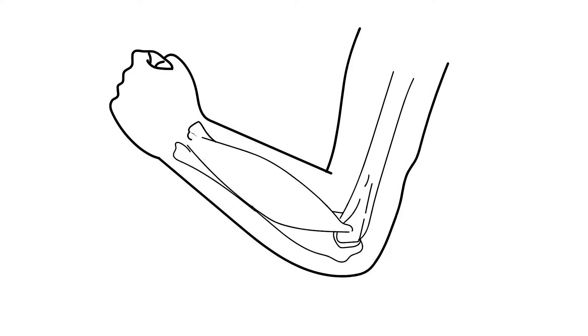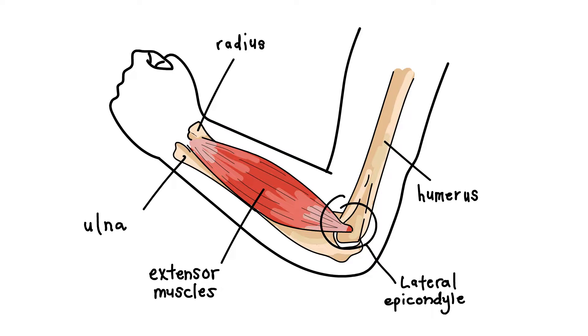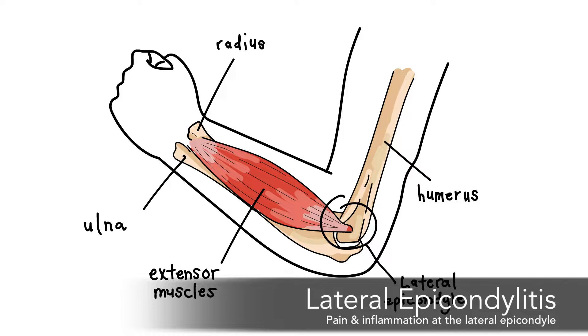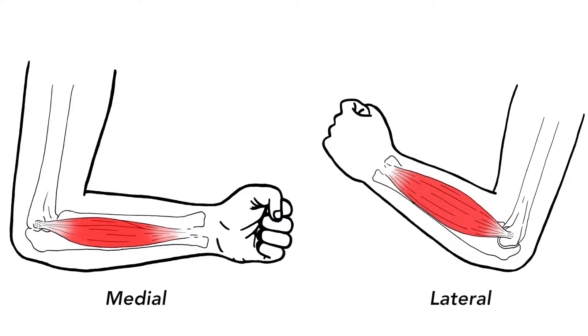On the outer or lateral side of the elbow, there's a bony prominence called the lateral epicondyle. This serves as the insertion point for the extensor muscles. Injury to the extensor muscles, specifically the extensor carpi radialis and extensor digitorum muscles, results in pain and inflammation at the lateral epicondyle, which is called lateral epicondylitis. A climber could have either medial or lateral epicondylitis, or both.